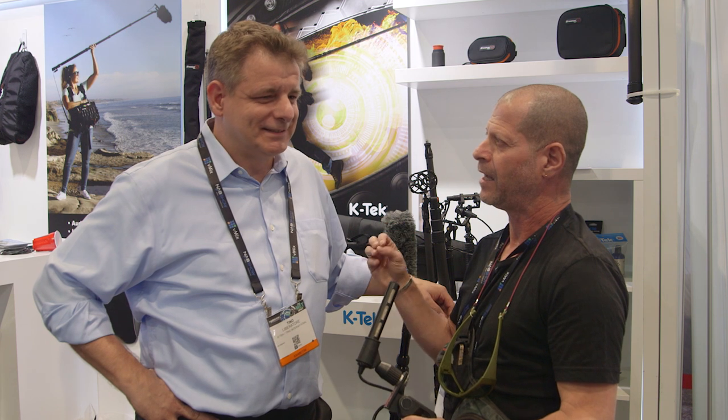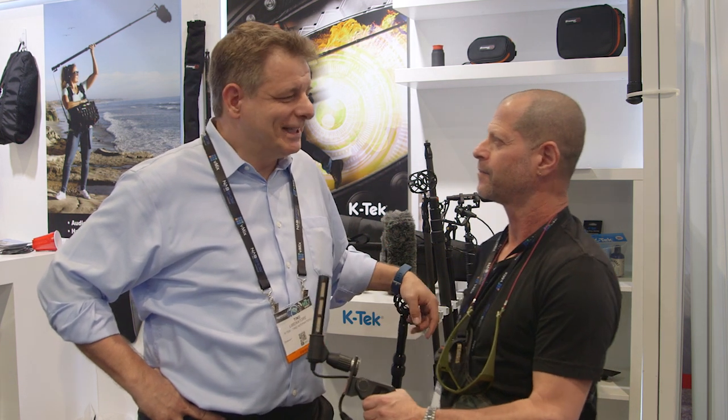We're actually here to talk about entry-level high-quality audio components. We're here to talk about the Aero by K-TEC product. It's a new brand from us.